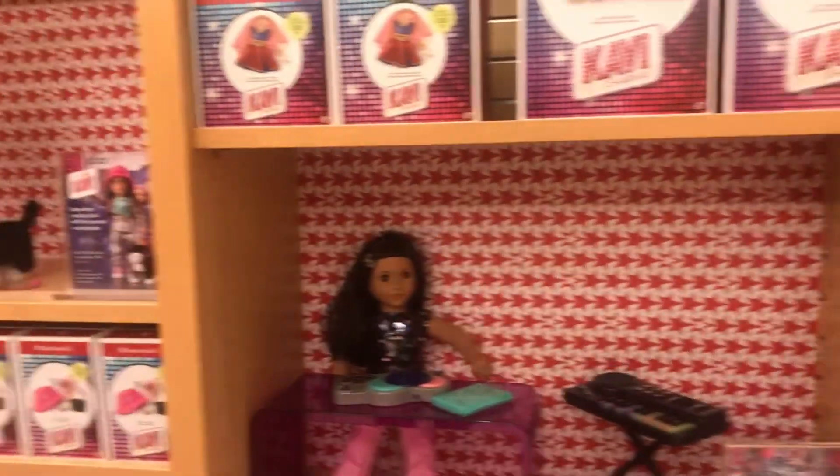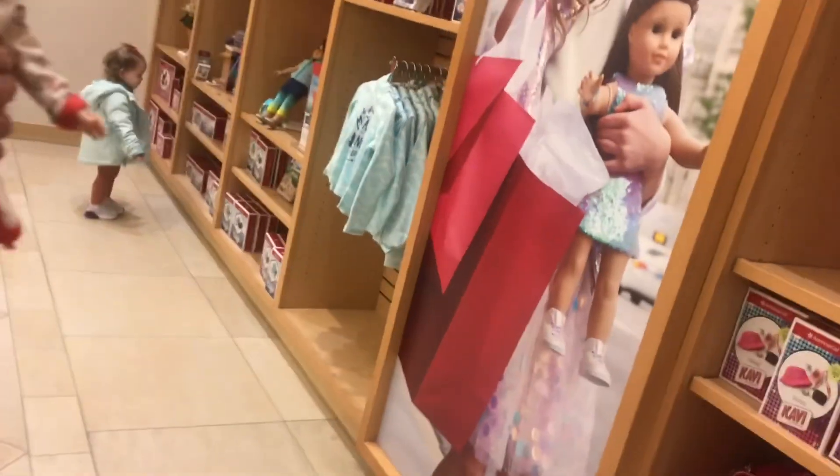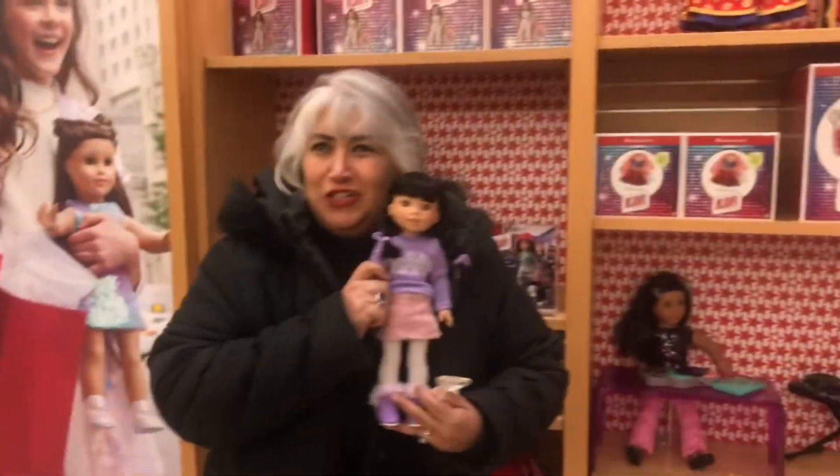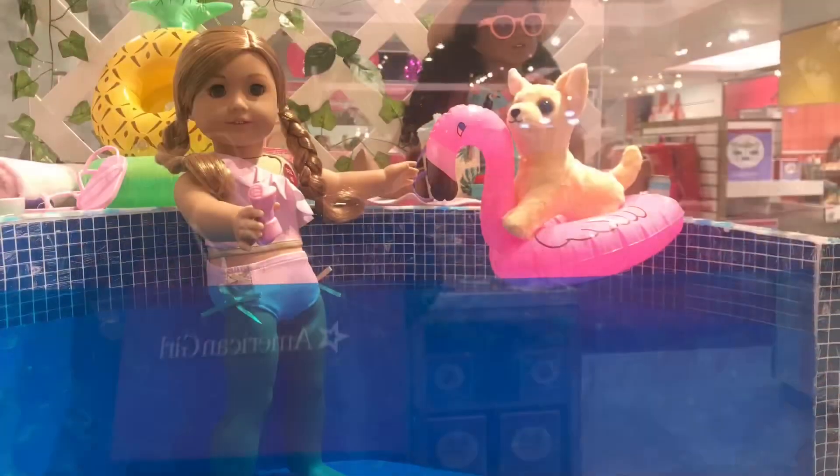Darren says he's gonna shoot you — wow! I feel so privileged and honored, oh my gosh!